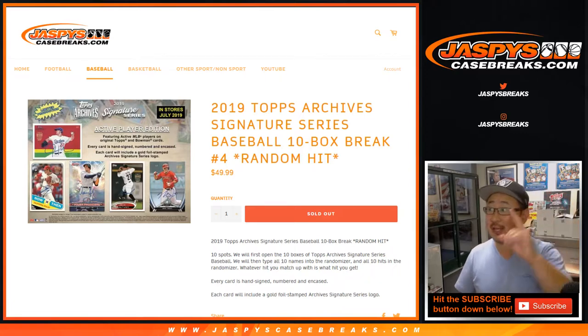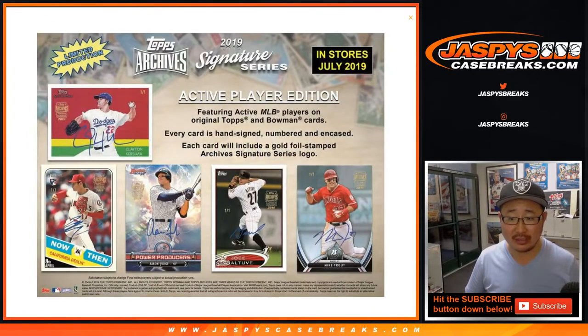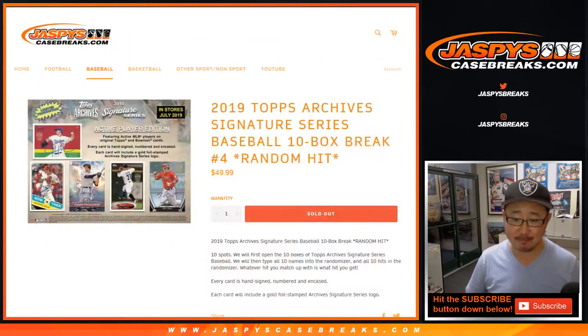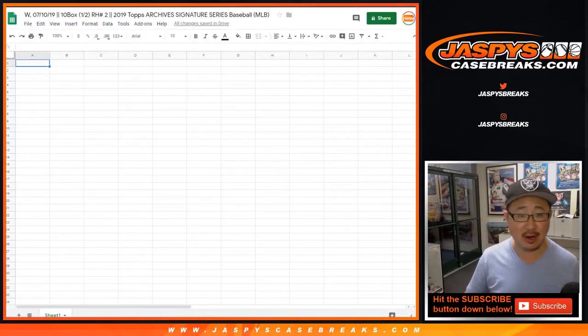Hi everyone, Joe for JaspysCaseBreaks.com coming at you with 2019 Topps Archive Signature Series 10-box random hit break number 4, the second half of the case that we popped open a little bit earlier today. These are some examples of what we can chase in this set — pretty nice stuff. Everyone gets a guaranteed hit, but it'll be a random hit. This is random hit break number 4.